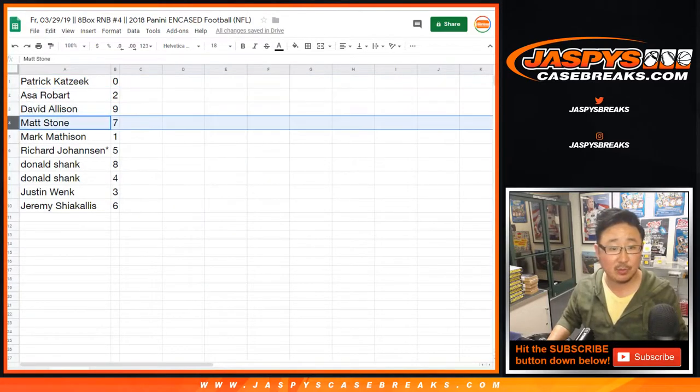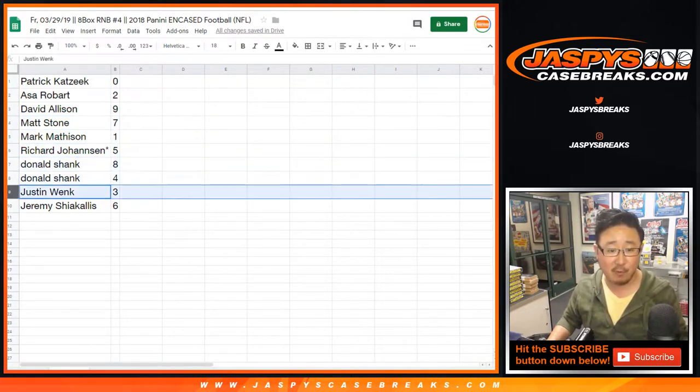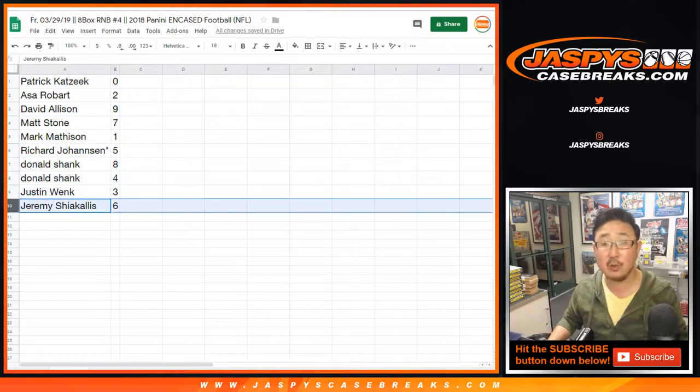Asa with 2. David Allison with 9. Matt Stone with 7. Mark Madison with 1. Richard Johansson, Last Spot Mojo, 5. Donald with 8 and 4. Justin with 3. And Jeremy with 6.